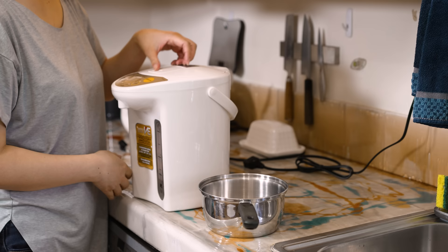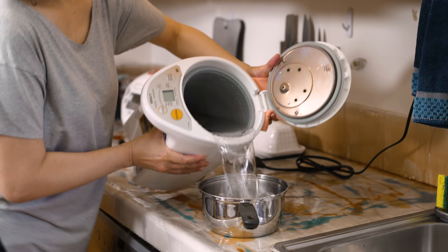You can open up the top and pour, but you have to be very careful. This is a tamago yaki pan, which you need for making tamago yaki.